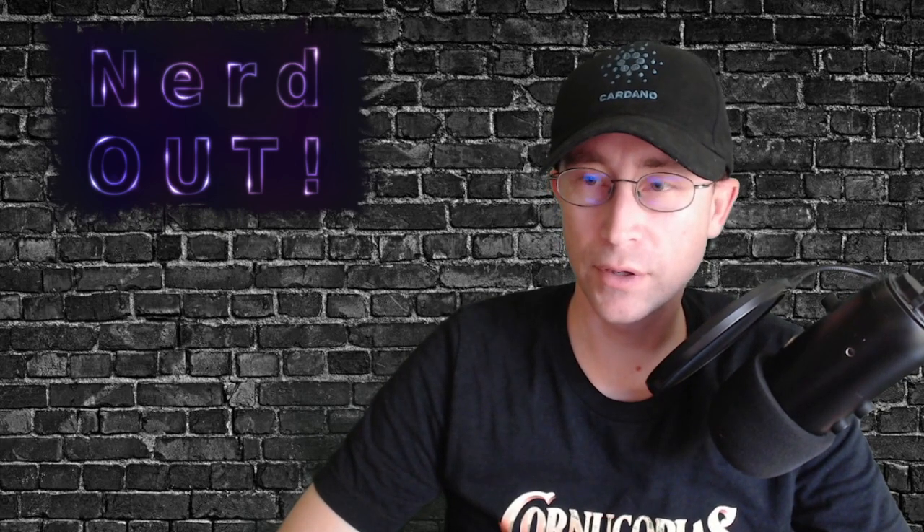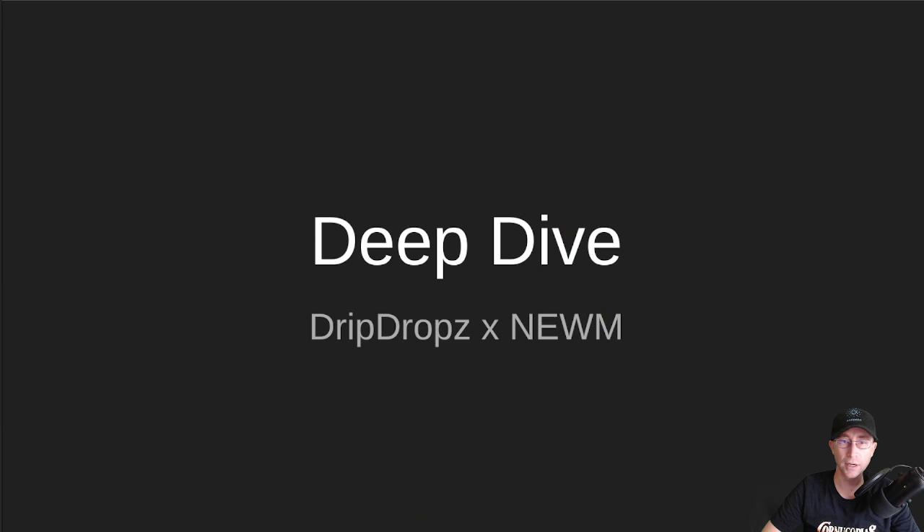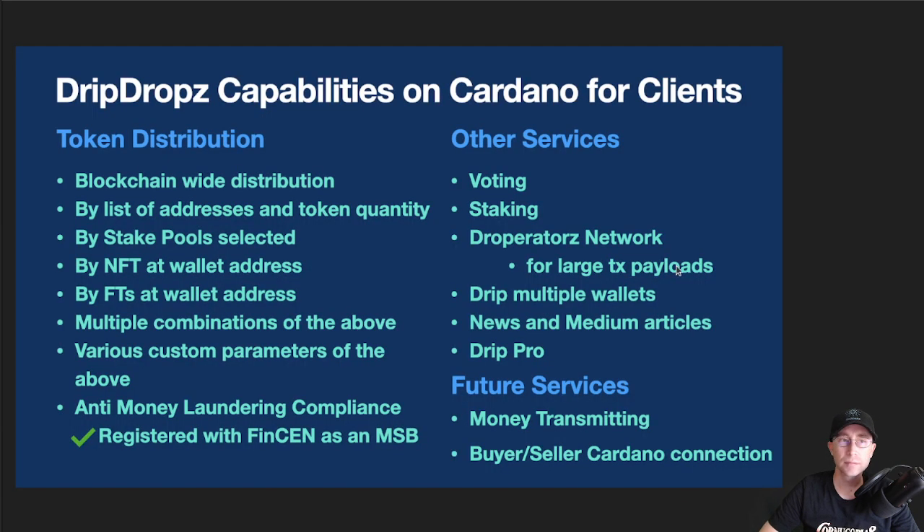So without further ado, let's get into it. We are talking about DripDrops x Noom today. DripDrops has grown quite a bit since it launched back on January 1st, 2022. They have a lot of new capabilities.